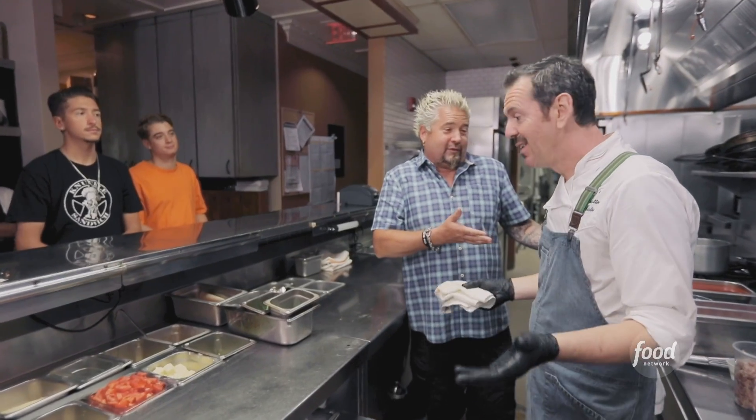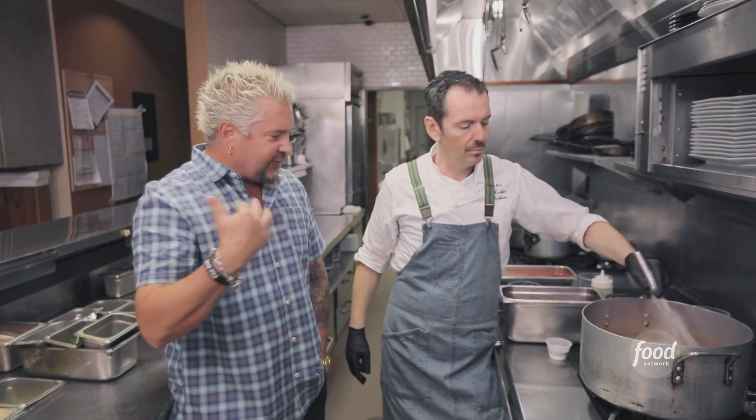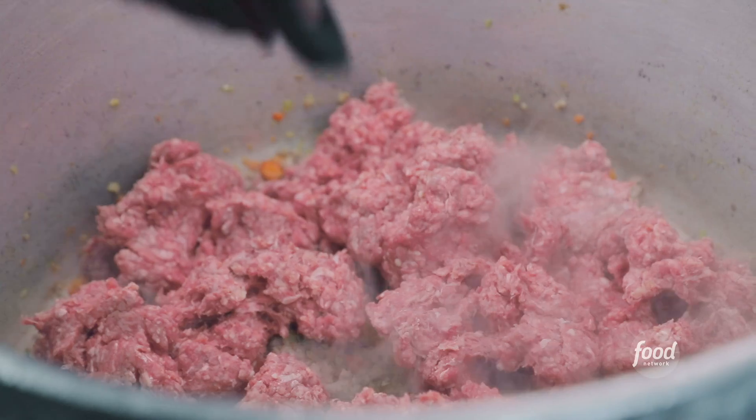I can assume we're starting off with the bolognese. We start with the oil, Italian sausage, mirepoix — to give that natural sweetness. This is local ground beef, grass-fed. This kind of thing is a morning job for me. I can add the mortadella next.